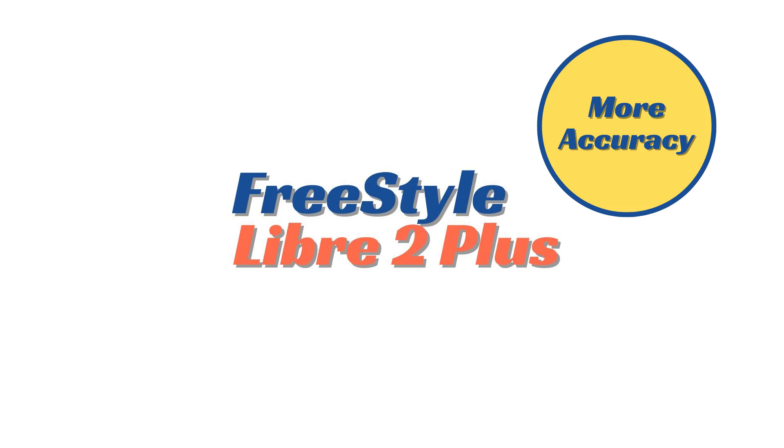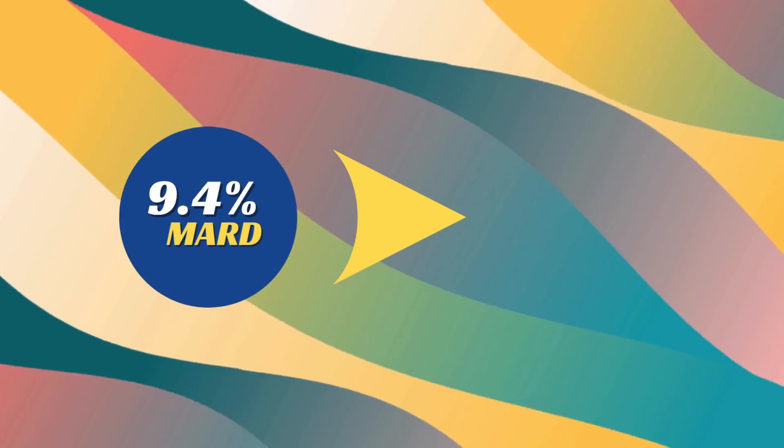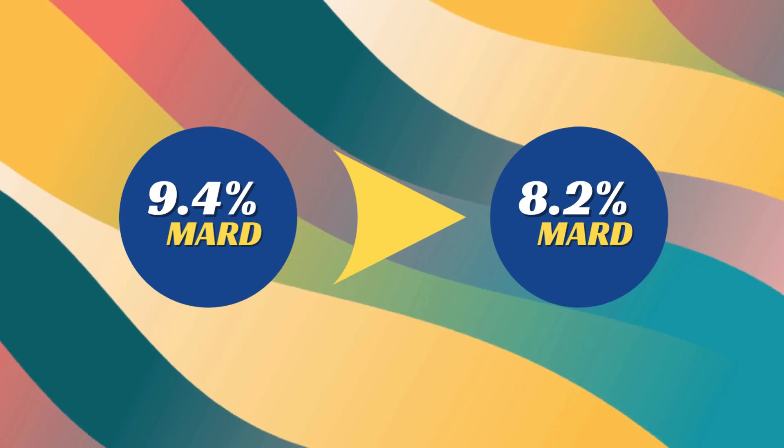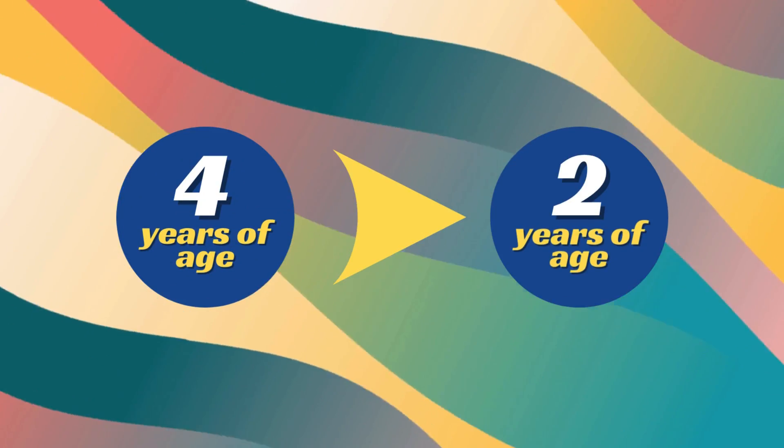People were already asking me about the advantages of this new version. Number one, the accuracy is much greater. Accuracy is measured in terms of what is called MARD — M-A-R-D. The lower the MARD, the more accurate and precise it is. The earlier systems in India had a MARD of about 9.4%; now it has come down to 8.2%, showing it is much more accurate. Secondly, the earlier CGMs could be used only in children above 4 years of age; now that has been reduced to 2 years of age.